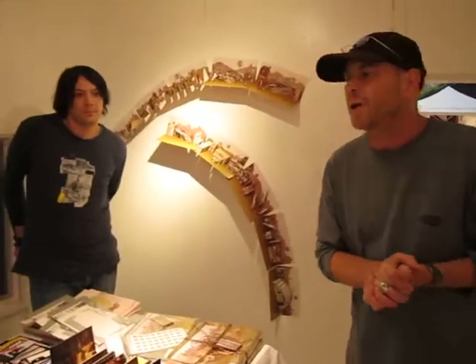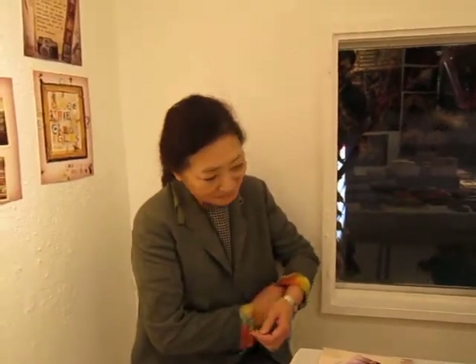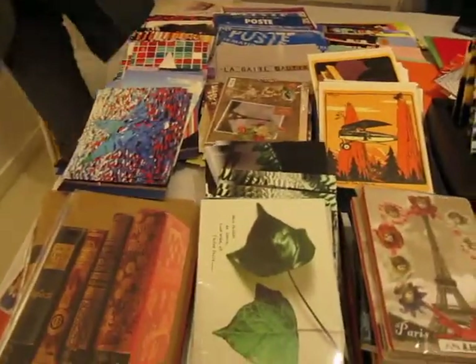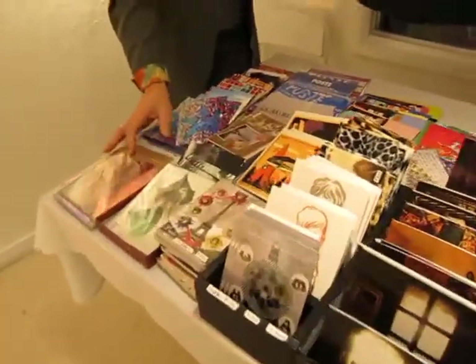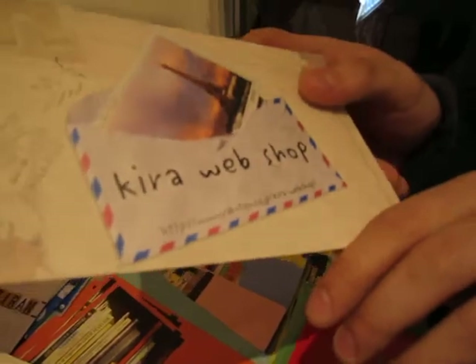This exhibition runs until Sunday, as well as the Odierry installation. You're collaborating with Yumi on another project. Why don't you tell us about this? It's a company called Kira, Kira Production. We sell stationery goods of all kinds — letter sets, postcards. Some of them we designed ourselves, and some of them we imported from Europe, like England and France. The website is www.lac10.co.jp slash Kira webshop.